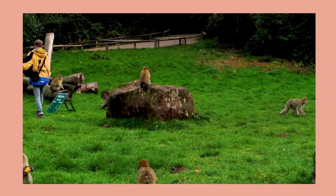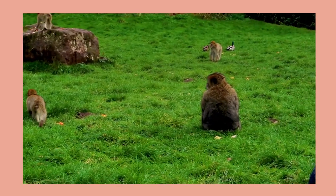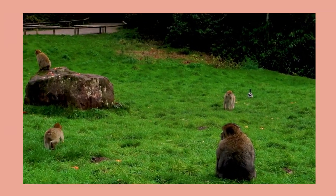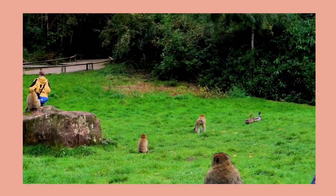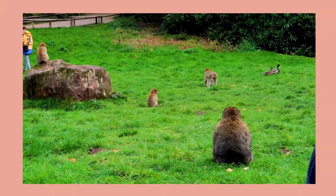You go and get that, Bob! Bob the Barbary Macaque. So many — oh my god, there's a little baby! Little baby!